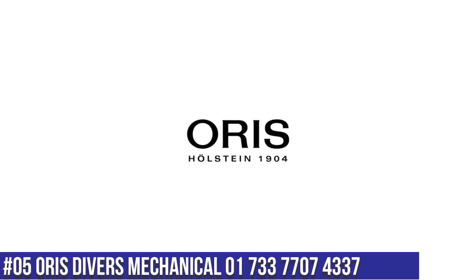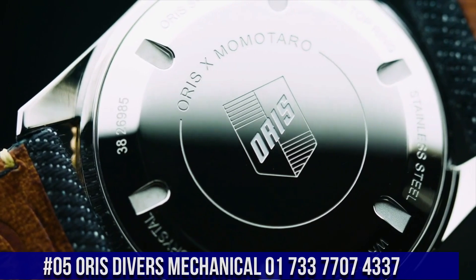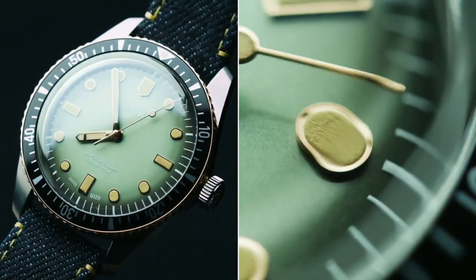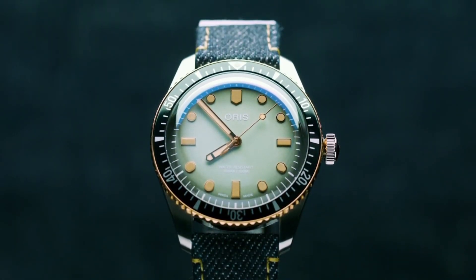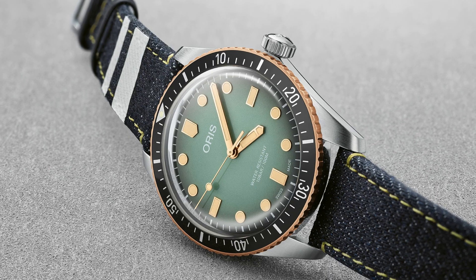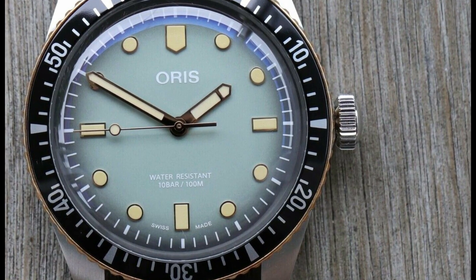Number 5: Oris Divers Mechanical 01733-7707-4337. Display type: analog. Case diameter: 40 mm. Band material: stainless steel. Calendar: month. Movement: mechanical. Excellent timepiece — what a great piece, worth every penny. Love this mechanical hand-wound piece: simple, clean, nice watch for a reasonable price. The watch itself is fantastic with a gorgeous dial.